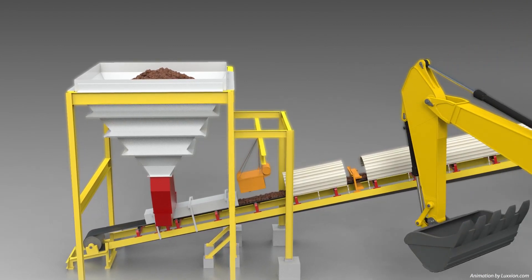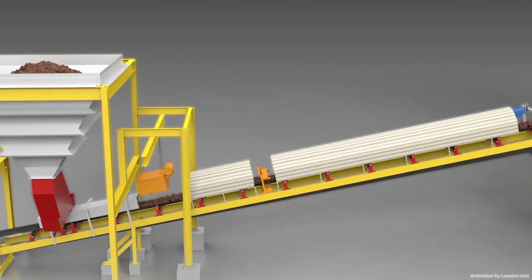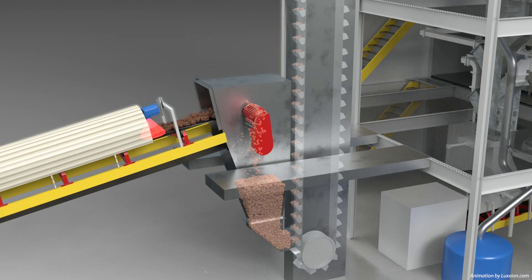Magnetic separators on the loading conveyor remove ferrous and non-ferrous contaminants from the feedstock before microwave treatment to ensure there is no interference during processing. Sensors positioned along the conveyor provide real-time moisture analysis of the coal feedstock, which is transmitted to a central control panel.